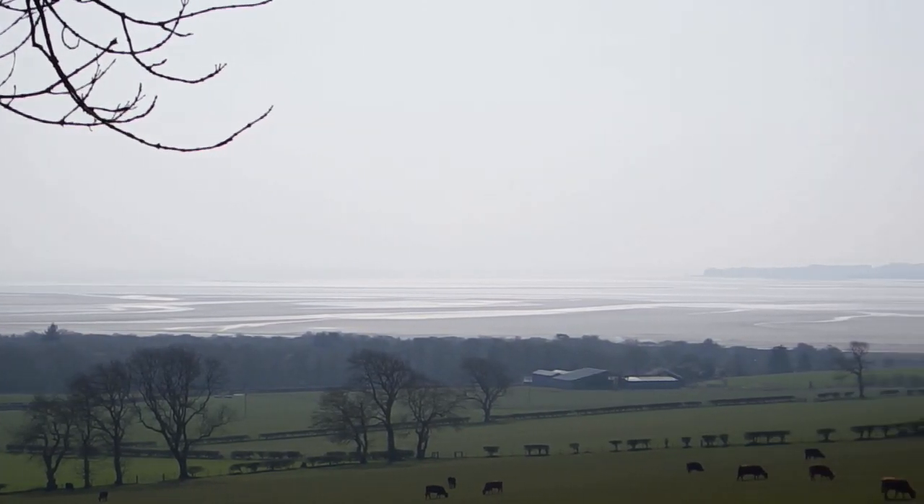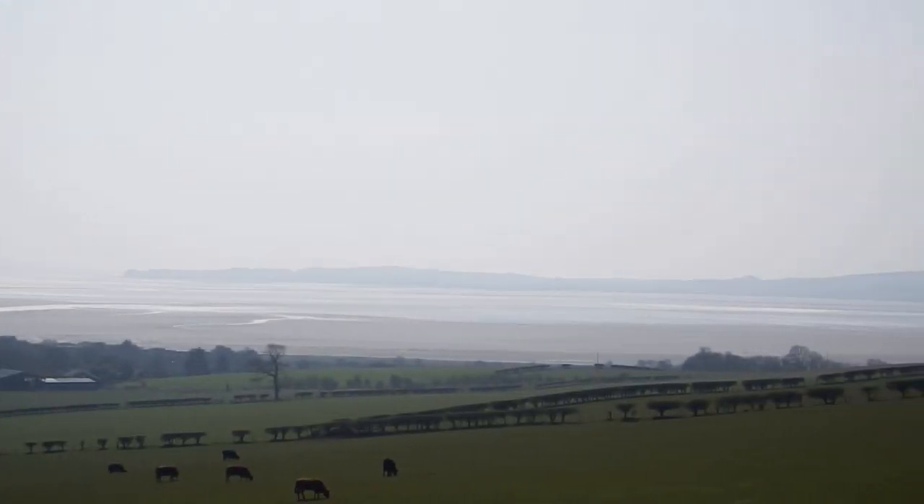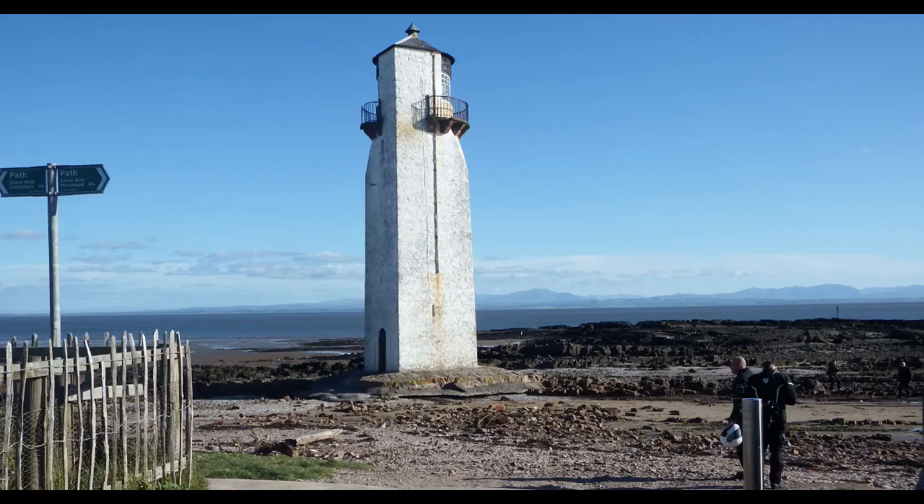The Solway Firth is severely tidal and the entrance to the River Nith is tricky, especially at low tide, so the approach to the estuary was marked by one of Scotland's first lighthouses in 1749.